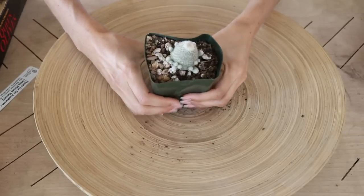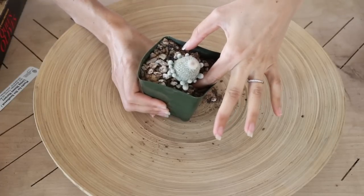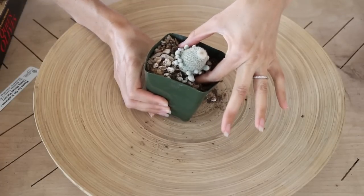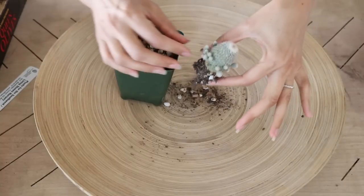Okay, digging down into the soil to grab those roots — and there it comes right out. They must have recently repotted this.